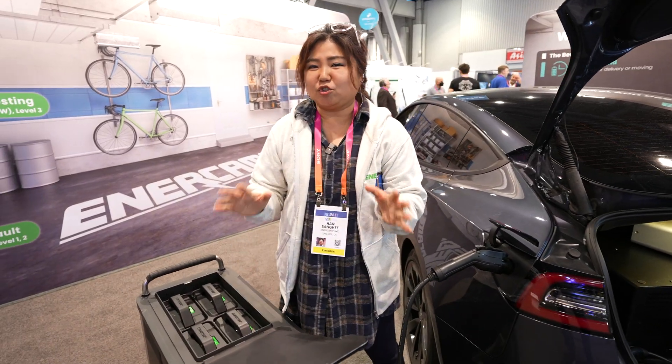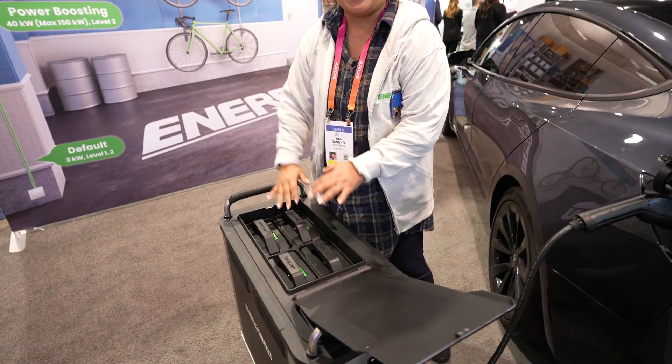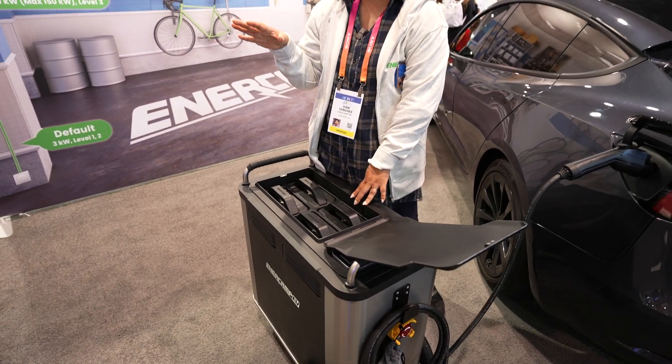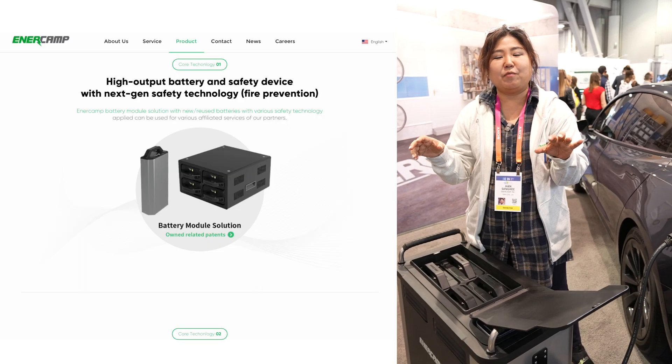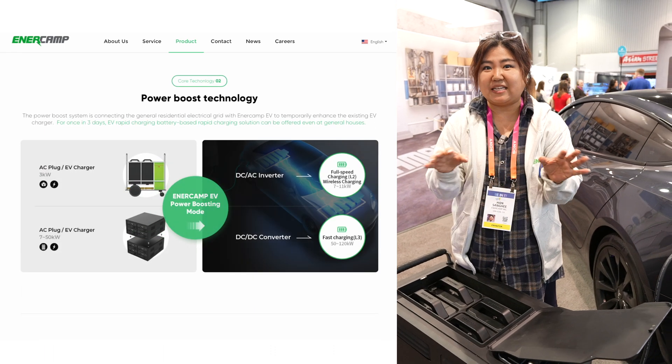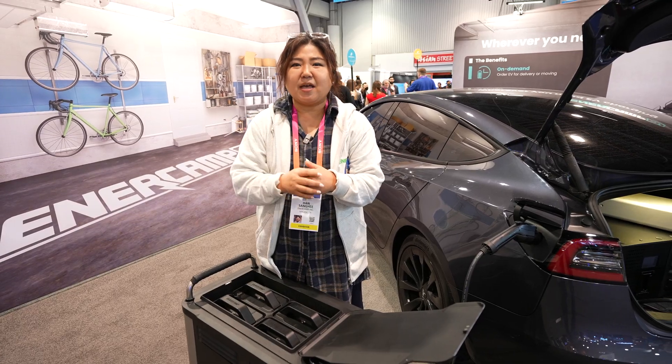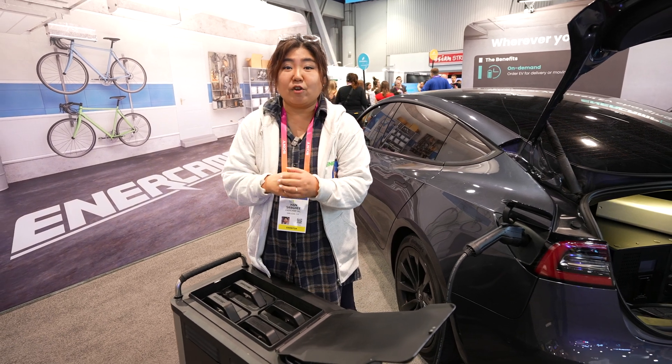But if you want a stronger one, we can have eight of them stacked up. That is the M2 model that we have. Eight of them stacked up will add 72 miles, and it takes 30 minutes to charge it. That'll be approximately 30% of your full capacity.